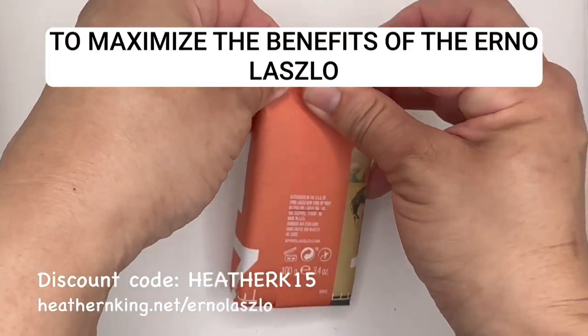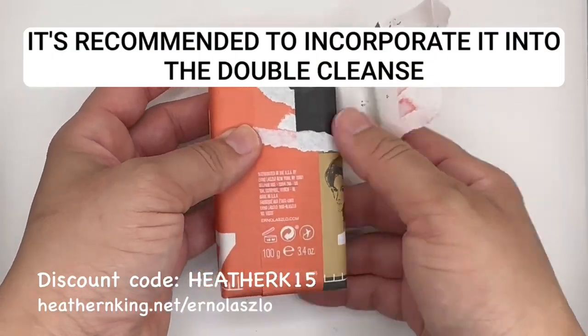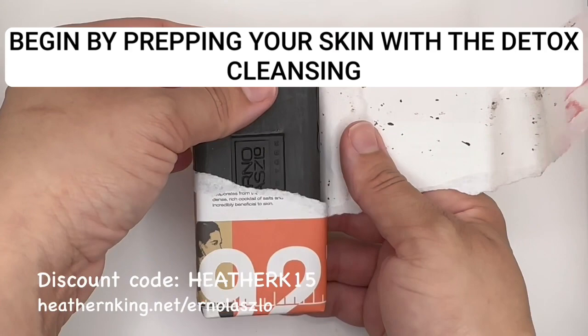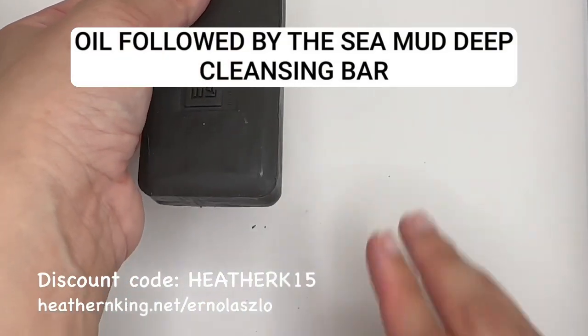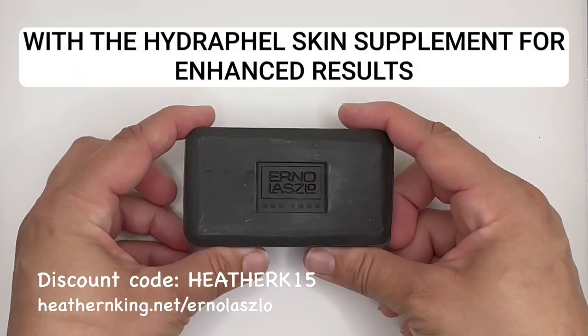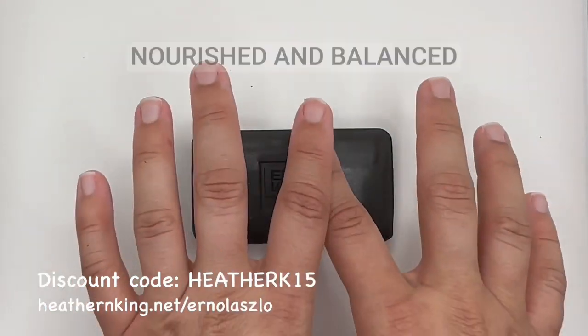To maximize the benefits of the Erno Laszlo Sea Mud Deep Cleansing Bar, it's recommended to incorporate it into the double cleanse ritual. Begin by prepping your skin with the detox cleansing oil, followed by the Sea Mud Deep Cleansing Bar. Finish off with the Hydroful Skin Supplement for enhanced results. This routine will leave your skin feeling deeply cleansed, nourished, and balanced.